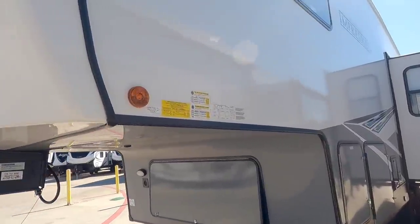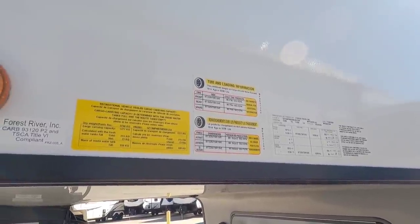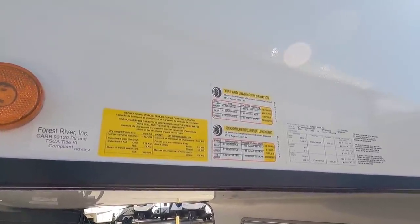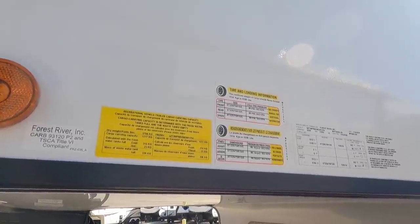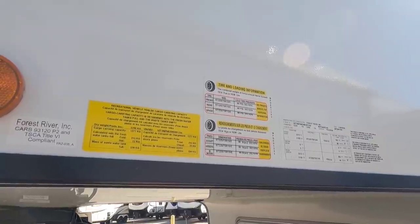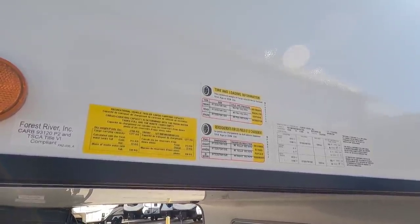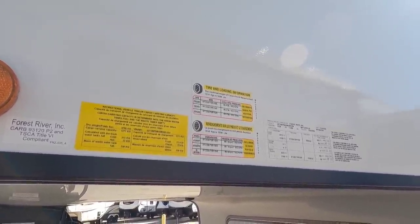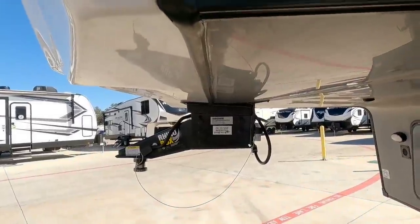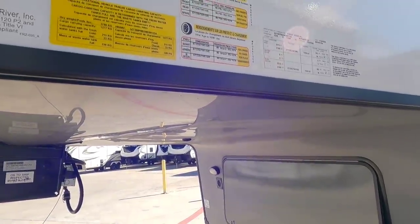This unit has a gross vehicle weight rating of 11,550 pounds and a cargo capacity of 3,338 pounds — a pretty high cargo capacity. That works out to around an 8,000 pound dry weight, but let's say it's around 10,000 pounds when the average person loads it up. You're going to transfer probably about 2,000 pounds or a little bit more to the back of your truck, meaning you'd likely be over the payload capacity of any half-ton truck just from the pin box weight. That's why this isn't half-ton towable — this is something you'd put behind a three-quarter ton truck.